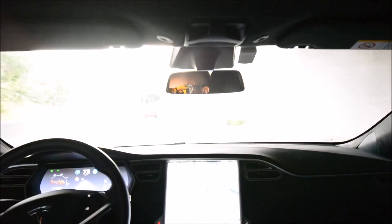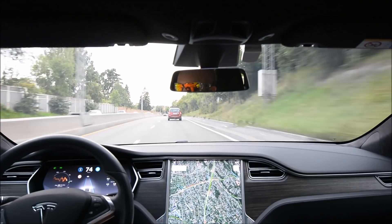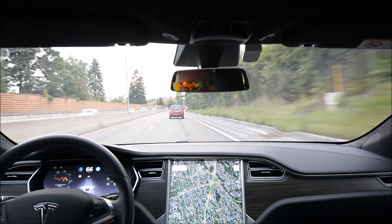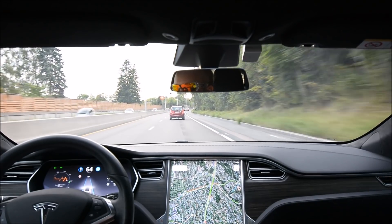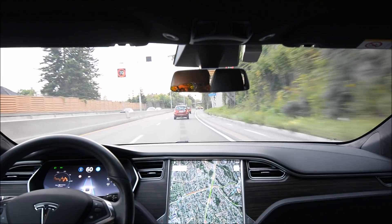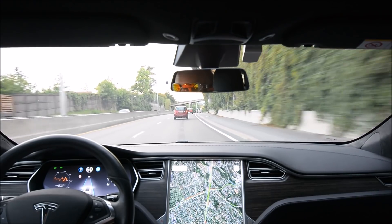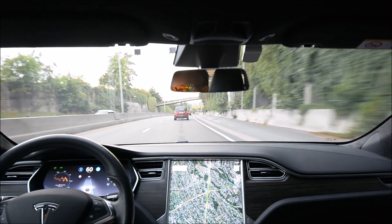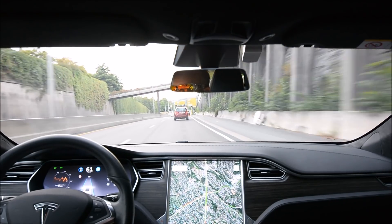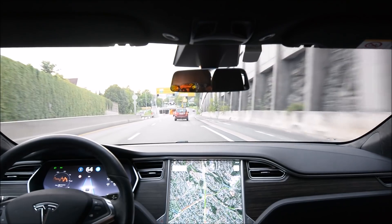It still follows the lead car very well. It also definitely identifies cars stopped at a red light — which it hasn't done before — and brakes for them. It does so very confidently, which is a good thing. I'm not able to show you that now.